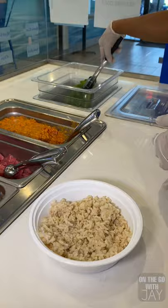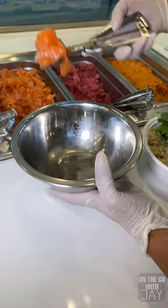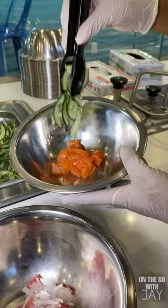All right, so now it's time for the fun part — I get to go behind the counter and see how they make their poke bowls. We are starting off with our base of brown rice, some mixed greens, and our three choices of protein. I picked the ahi tuna, salmon,